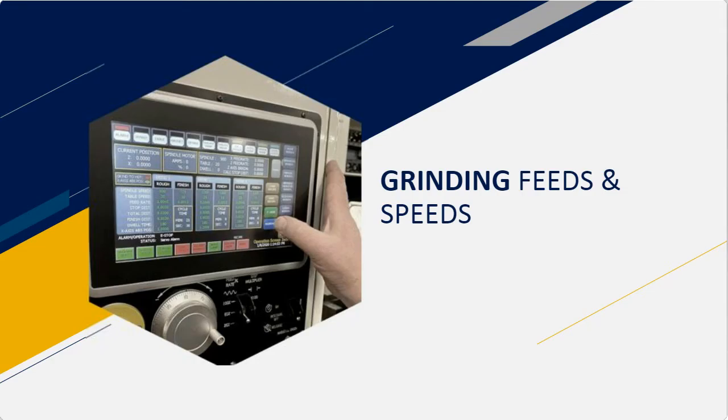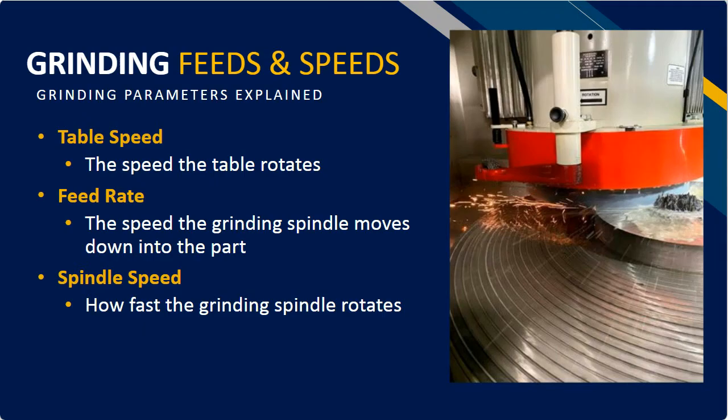The next section is on speeds and feeds. Our grinders are adjustable on many parameters, but the key ones are the table speed, the feed rate, and the spindle speed. The table is the rotating table at the base of the machine that rotates with your part on it. The feed rate is the vertical feed rate of the spindle moving in the Z-axis, and spindle speed is the rotating speed of that spindle.